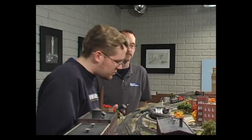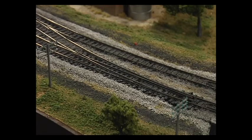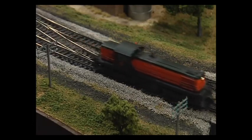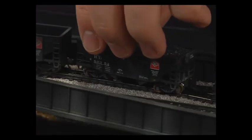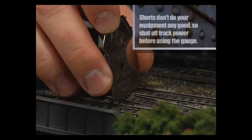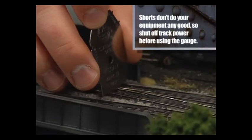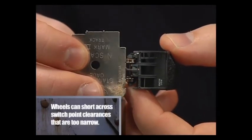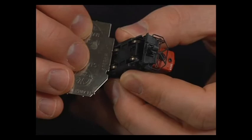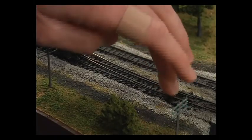Step two: check your track and turnouts. One of the first things to check is whether a locomotive or car with electrical pickups has run through a turnout set against it — a common cause for tripping a circuit breaker. Also look for a car or locomotive with metal wheel sets that may have derailed across a turnout. If a particular turnout seems to be a repeat offender, check its rail alignment with a track gauge, then check the gauge of the wheel sets of any car or locomotive that seems to cause the short.